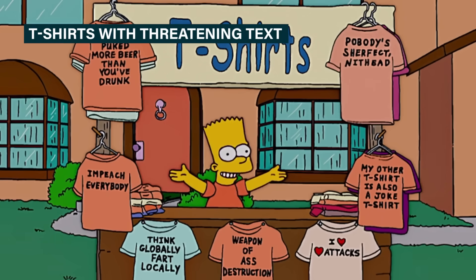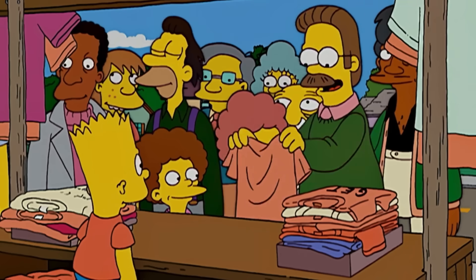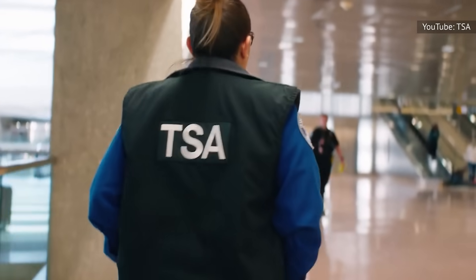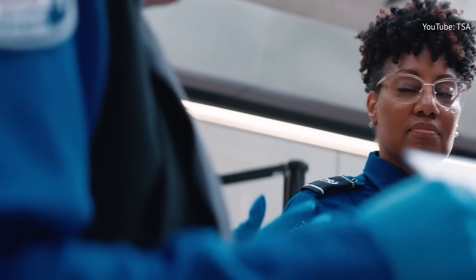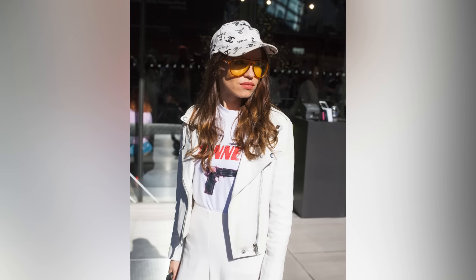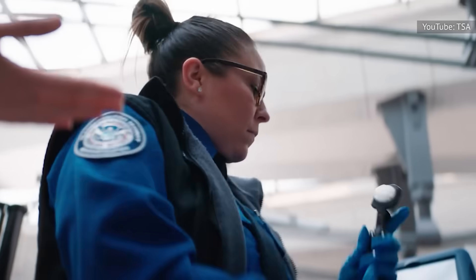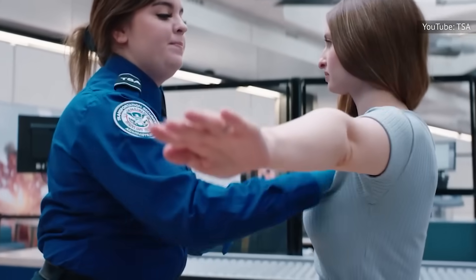The First Amendment guarantees Americans the right to wear T-shirts that say pretty much anything, even something offensive. But there are limits to free speech, and the airport is one place where you may face consequences for expressing yourself through your attire. The TSA's job, first and foremost, is to protect travelers from any perceived threat. If your clothing implies that you have weapons or intend to do harm, it will raise the suspicions of security personnel. The same goes for accessories that resemble weapons — you'd likely face additional screening and some accessories could be confiscated. You'd be within your rights to make these choices, but it'll be more of a hassle for everyone involved.